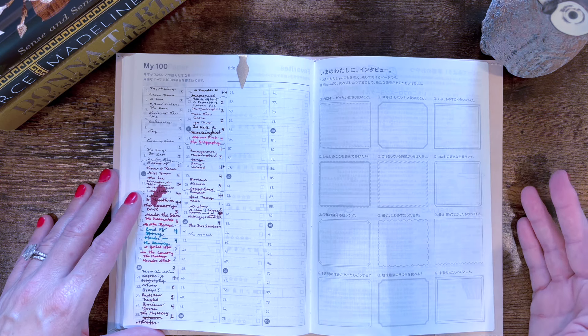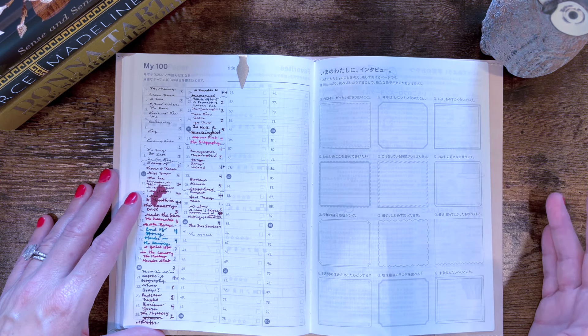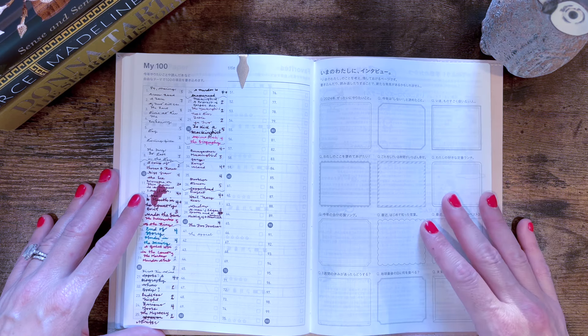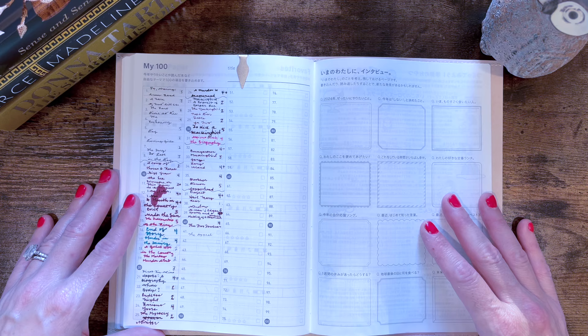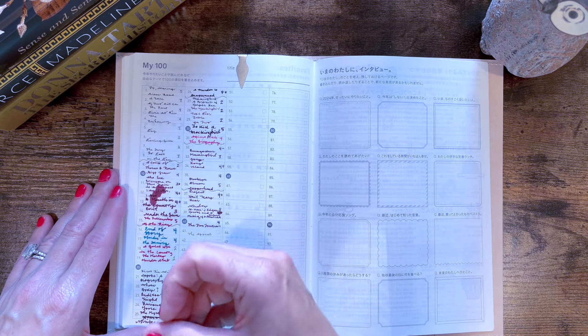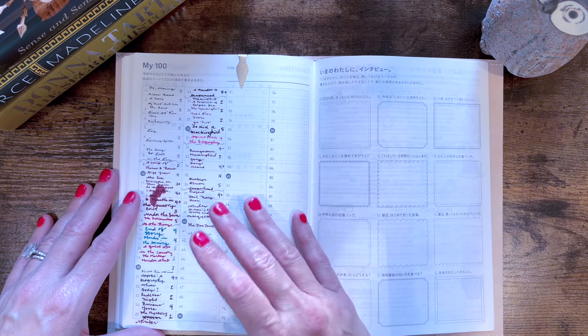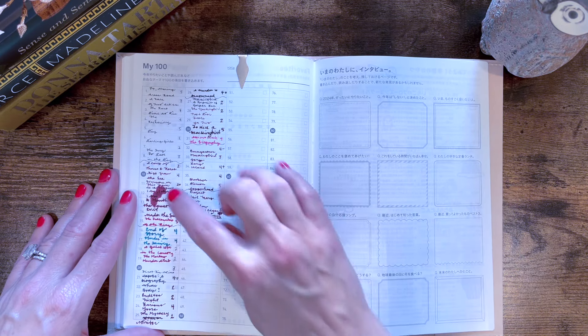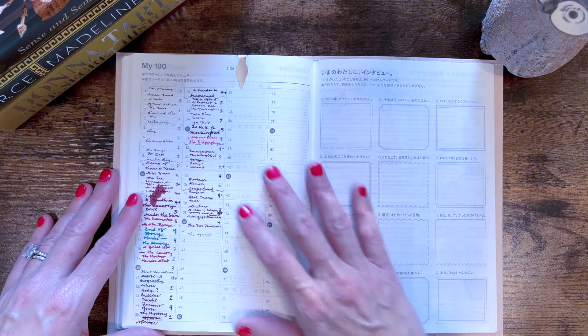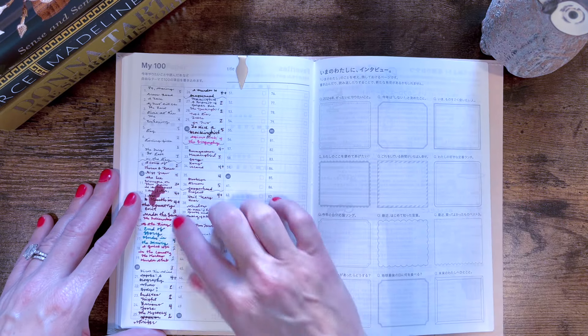You can see some months I have read more than others — this was a huge reading month, and this one not so much. It is nice to be able to see all the reading on just this two-page spread. You can see this was my reading hangover after Demon Copperhead. It's not that I didn't read during these two weeks — I just didn't stick with anything. I was having the hardest time with that. And that takes us up to June, so that is still in process.